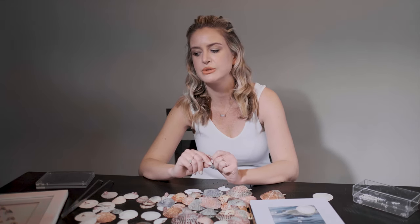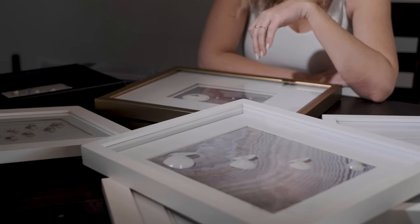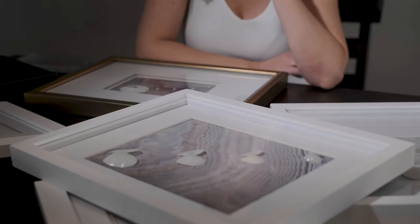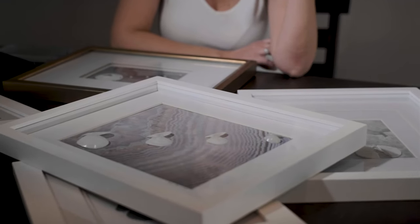I never felt like I was an artistic person. So truly what I did was just look at a frame and think, okay, I need a shadow box. What am I going to do with it? I just started by putting one shell in it and was like, okay, this looks pretty good. Then I started adding a background, and I had a few people say, oh my gosh, it's really pretty — and it just built from there.